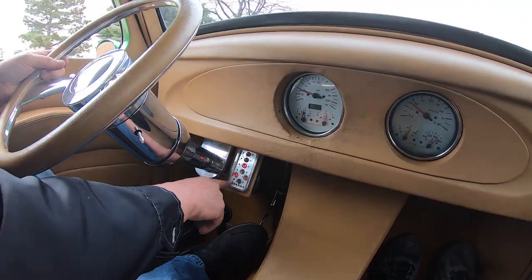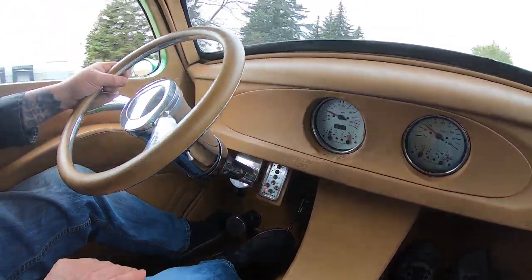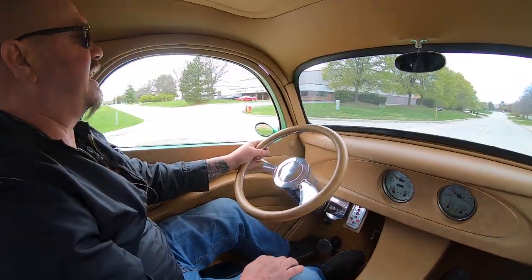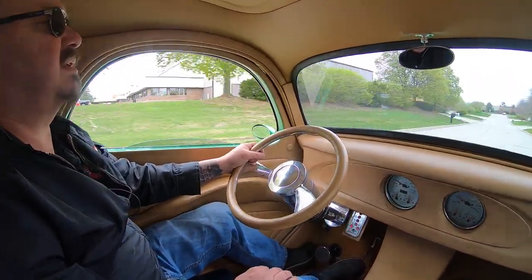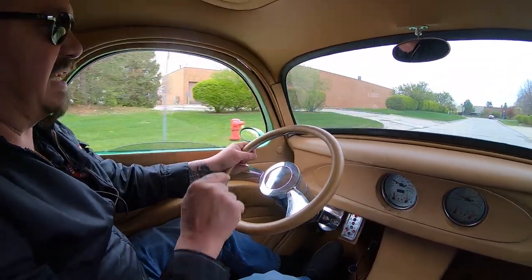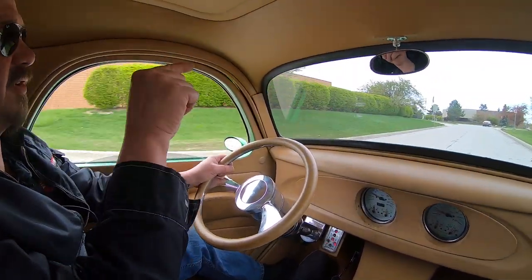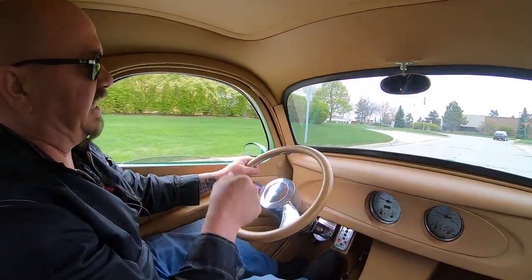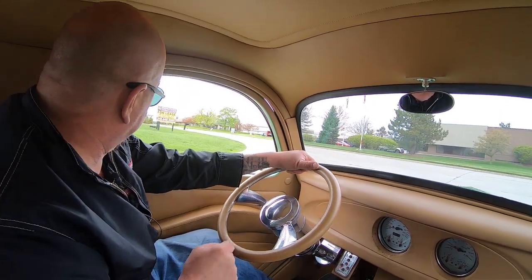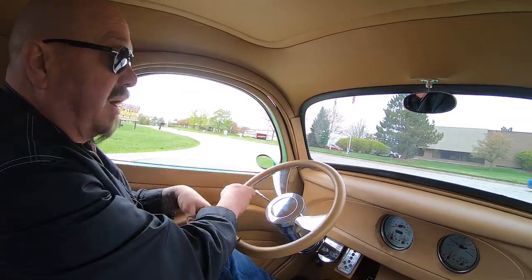Now, down here on the dash you can see those custom gauges. The transmission is actually push-button — that's very cool. We've got it in drive right now. There's a button up at the top, so when you go to put it in gear, you've got to push that button first, then select which gear. Once you get it in gear, you can switch from reverse to drive back and forth without pushing that button.